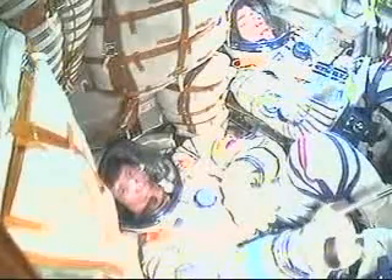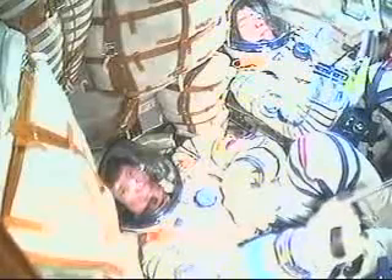G-loads are increasing, nothing out of the ordinary. Confirmed separation. Everything is nominal. Separation — the Soyuz second stage now performing as advertised.